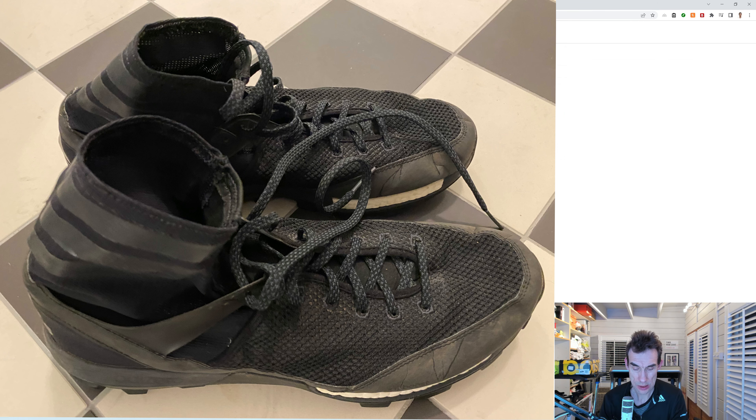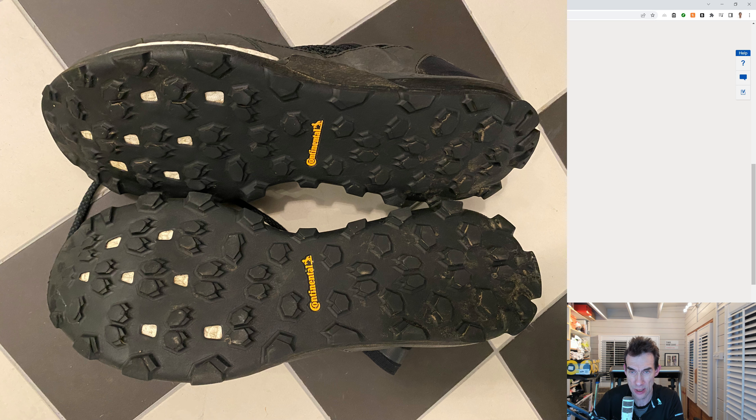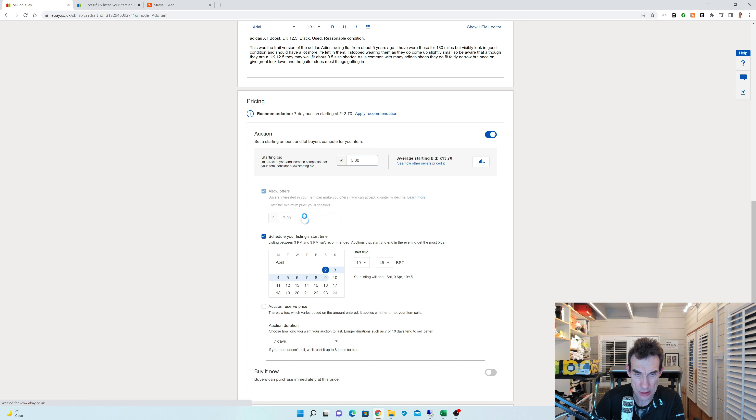Adidas XT Boost. Here's my description: this was the trail version of the Adidas Adios Racing Flat from about five years ago. I've worn these for 180 miles but they're in good condition and should have a lot more life left in them. I stopped wearing them as they come up slightly small — be aware that although they are a UK 12 and a half they may well fit about half a size shorter. As is common with many Adidas shoes they do fit fairly narrow, but once on there's great lockdown and the gaiter stops most things getting in. So this is a heavily used shoe — let's go for a starting bid of £5 and allow an offer of £20.